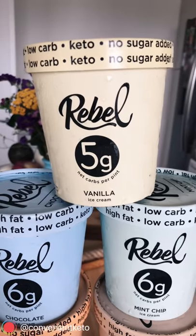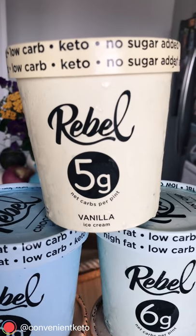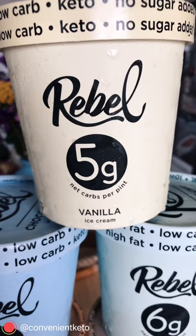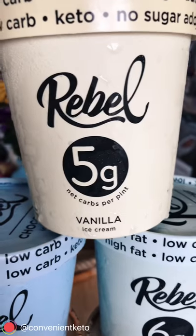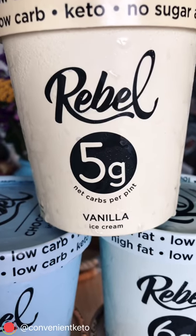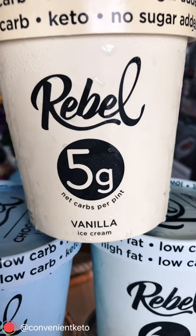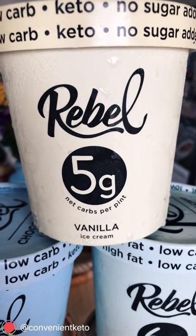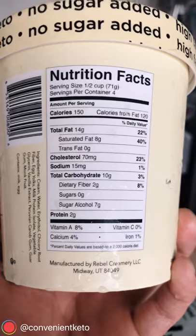At the top here we have the vanilla. It's at the top because it has the least amount of net carbs per pint. It's important to note that you'll see net carb counts on other ice creams listed for just a half cup, which is only a fourth of the container — a fourth of the pint. But Rebel actually lists the full net carbs for the entire pint. So if you knock this baby down, five grams — you're only set back five grams net carbs for the entire pint, and that's pretty awesome of Rebel.